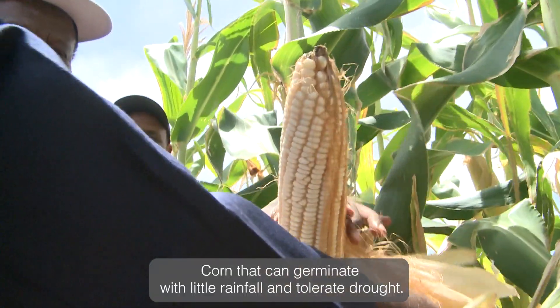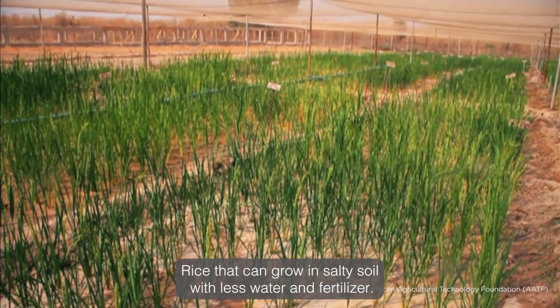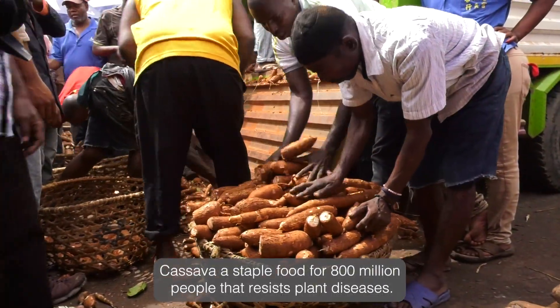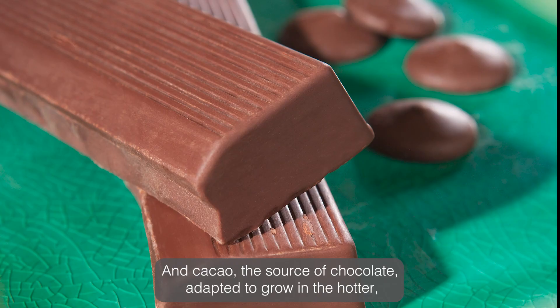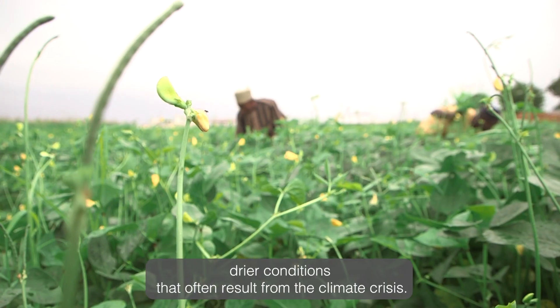Corn that can germinate with little rainfall and tolerate drought. Rice that can grow in salty soil with less water and fertilizer. Cassava, a staple food for 800 million people, that resists plant diseases. And cacao, the source of chocolate, adapted to grow in the hotter, drier conditions that often result from the climate crisis.